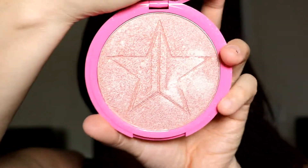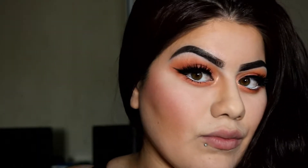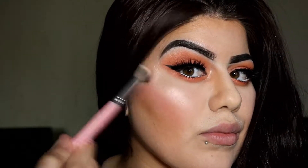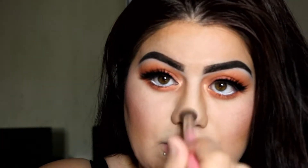It looks like this — so now I'm gonna apply that on my cheekbone, now on my nose, and on my cupid's bow.